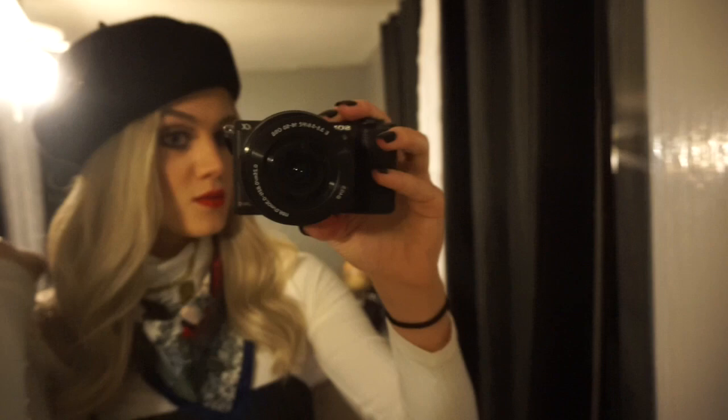And then I got a beret from H&M as well. It's black, and this was, I think, $13.